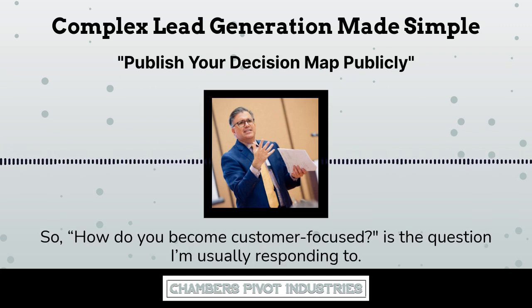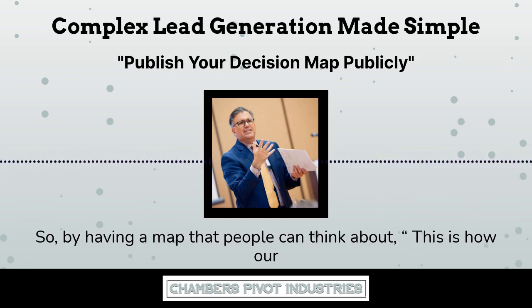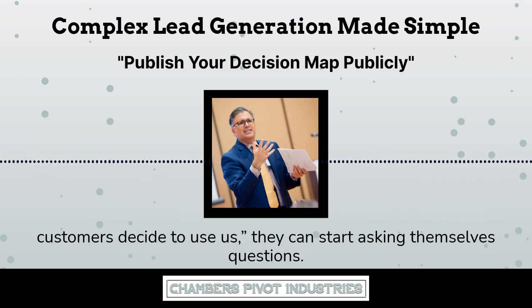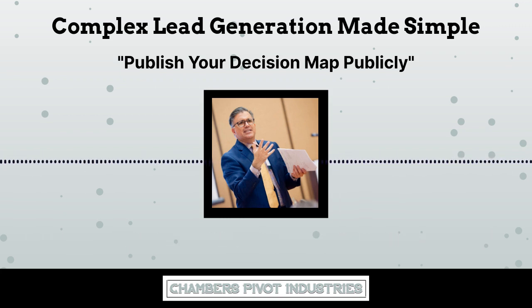How do you become customer-focused? That's the question I'm usually responding to. We over-communicate about the customer to the employees. By having a map that people can think about — this is how our customers decide to use us — they can start asking themselves questions like: why do you think they stick with us? When do they leave us? How do we get them back?